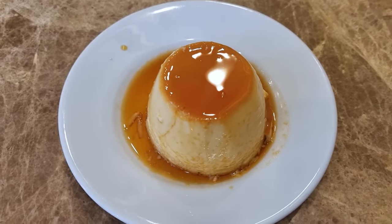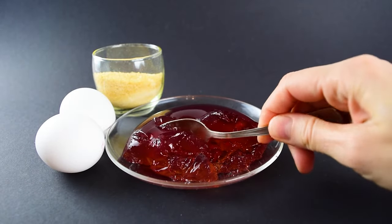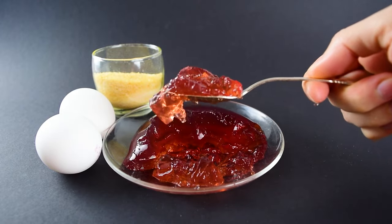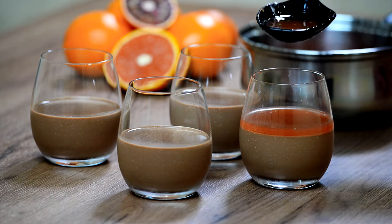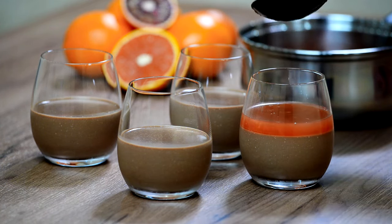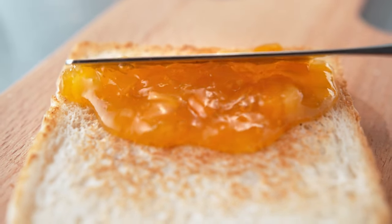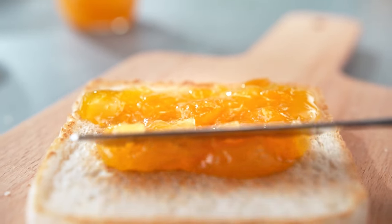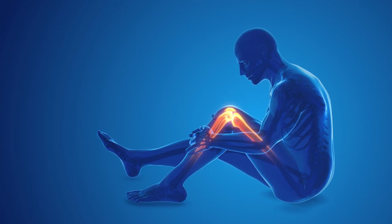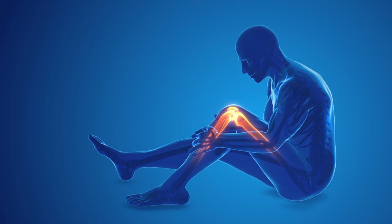11. Gelatin. Derived from collagen-rich animal tissues, gelatin is not just a wobbly dessert companion — it's a versatile ingredient with a spectrum of health benefits. Gelatin brings that desirable texture to your favorite desserts, from jiggly fruit molds to silky panna cotta. However, its enchantment extends beyond the sweet realm. Gelatin also contains amino acids like glycine and proline, known for supporting digestive health and potentially reducing inflammation.